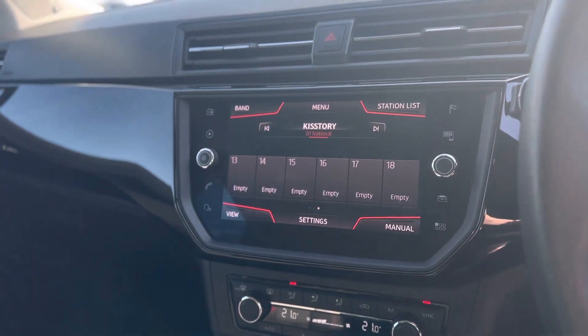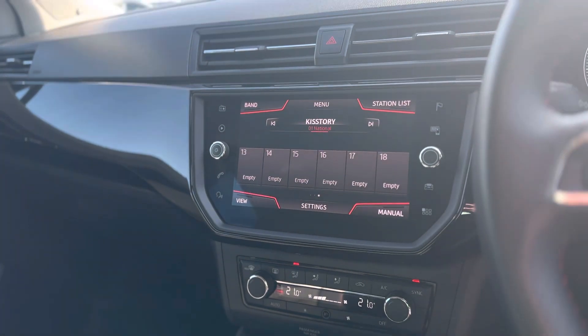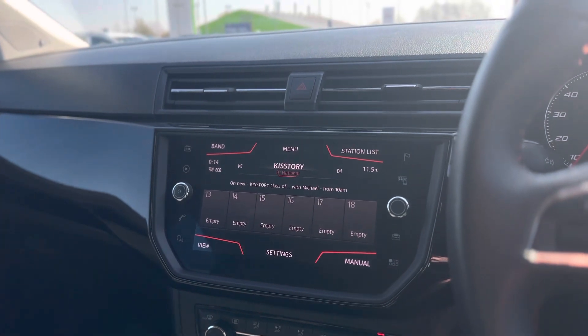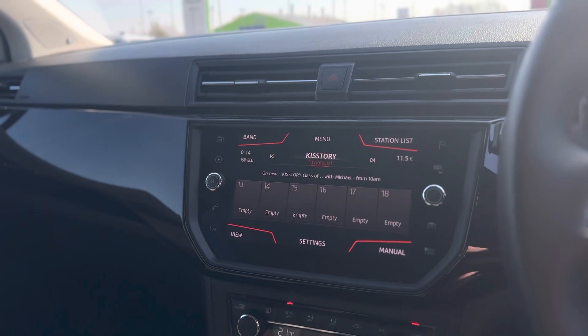It does come with DAB radio as well as Bluetooth connectivity. Sat nav is standard and you can connect your phone when wired via USB to Full Link, which will give you Apple CarPlay and Android Auto.